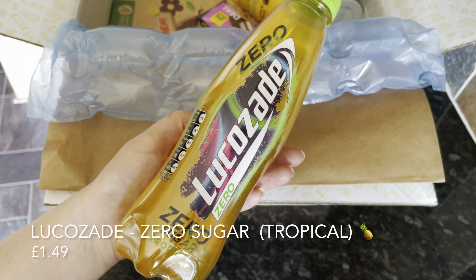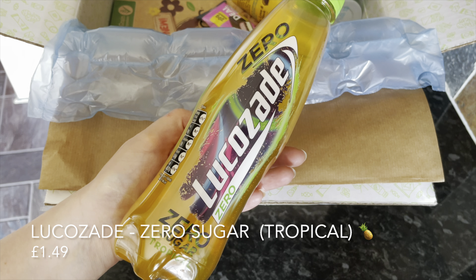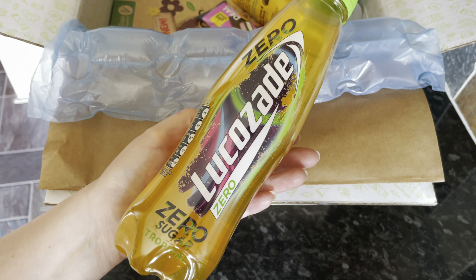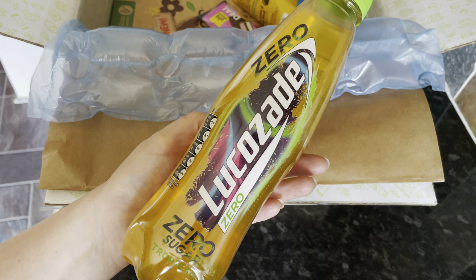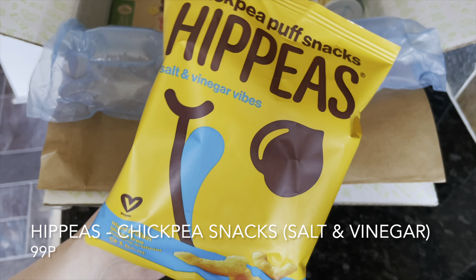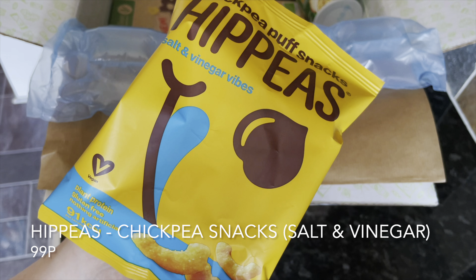Then we've got something from Lucozade — this is their new flavour in their zero range, so it's zero calories. This is the tropical version. Not everybody likes Lucozade, but I actually do — I find it really refreshing straight from the fridge.